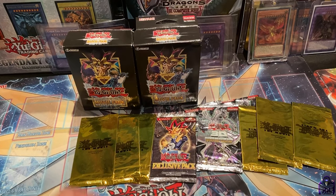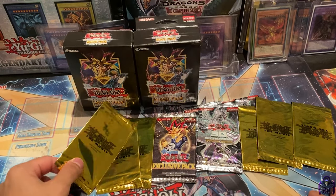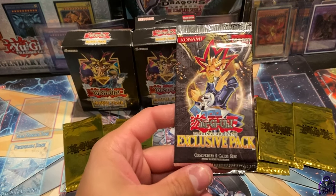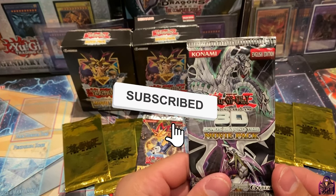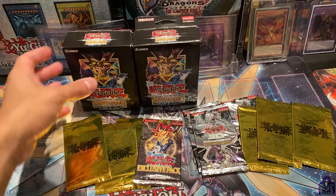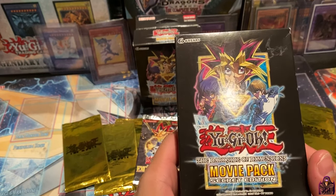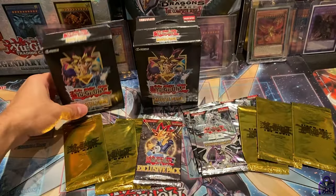What's up YouTube, Rare Harness 758 here. Today we have some movie packs: we have the Pyramid of Light packs from the movie theater, we also have its own booster set. We also have the movie that came after that — Bonds Beyond Time. This is unlimited, unfortunately; it's very hard to find. I opened it a long time ago when it first came out, and now it's just hard to find and getting more expensive as time goes on.